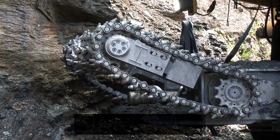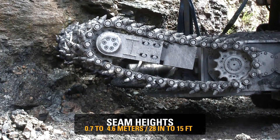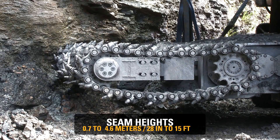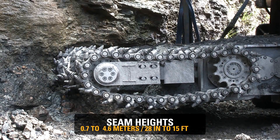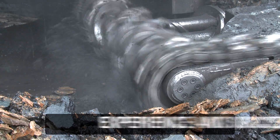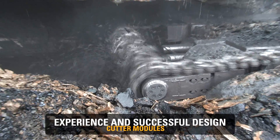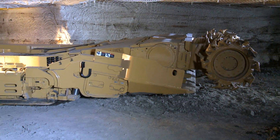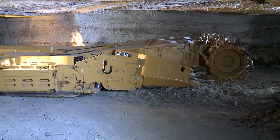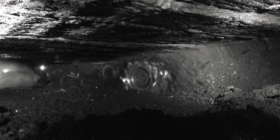The CAT highwall miner operates in seam heights ranging from 0.7 meters to 4.6 meters, and it needs only a change of the cutter module to cope with this range. CAT cutter modules are based on decades of experience in underground mining. CAT continuous miners cut coal mile by mile every day worldwide, so borrowing from that successful design was an obvious choice.